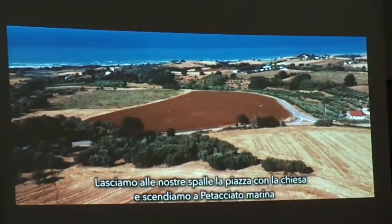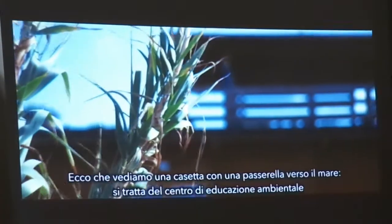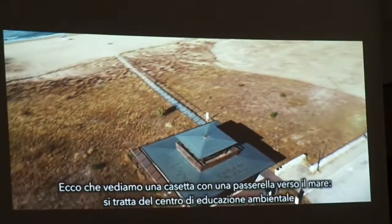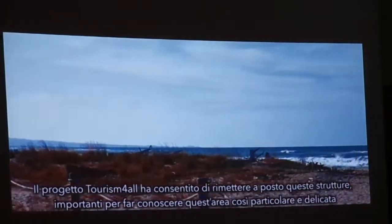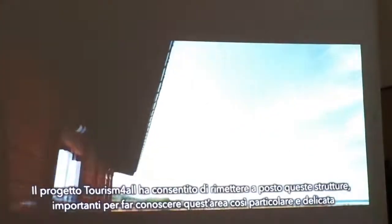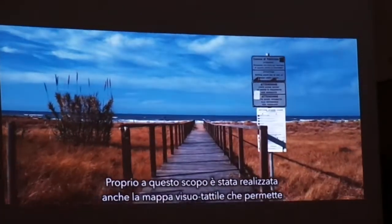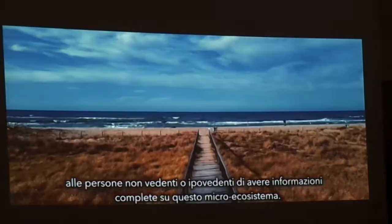We leave behind us the square with the church and go down to Petacciato Mountain. Here, we see a small house with a walkway towards the sea, and it is the environmental education sector. The project Tourist World has made it possible to restore these structures, which are key to promote the knowledge of these places. For this purpose, a visual tactile map has been created, which allows visually impaired people to have complete information about this migratory system.